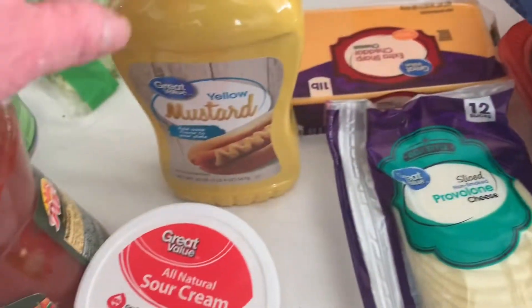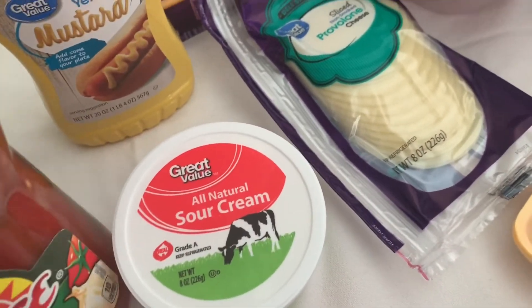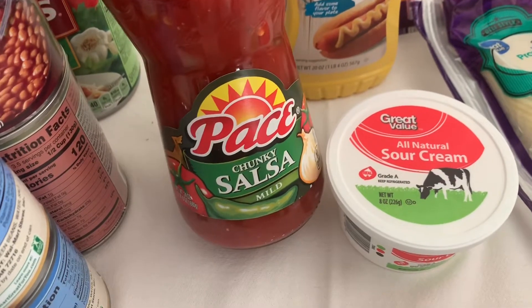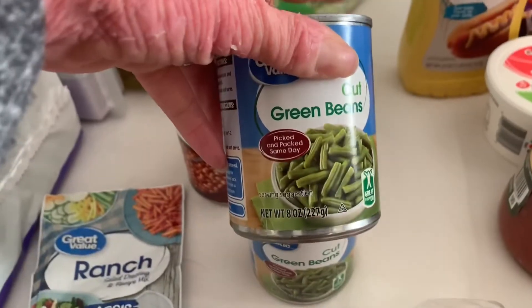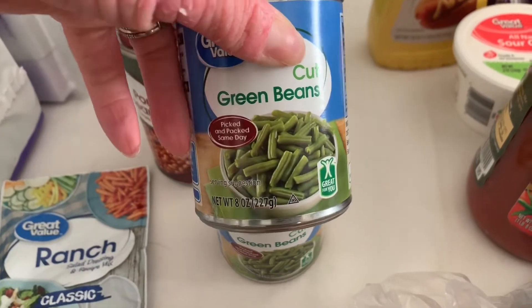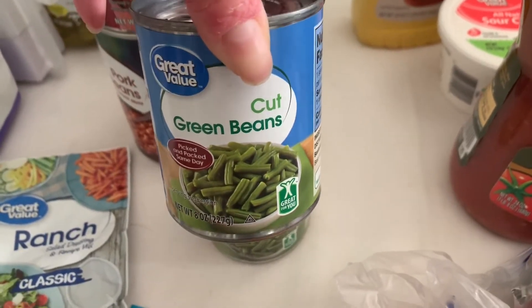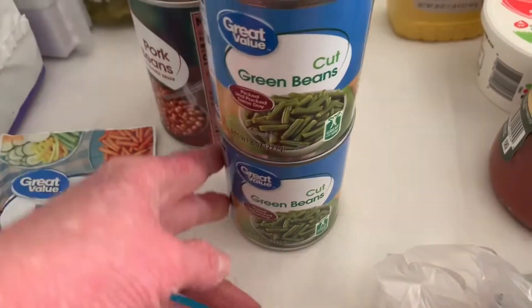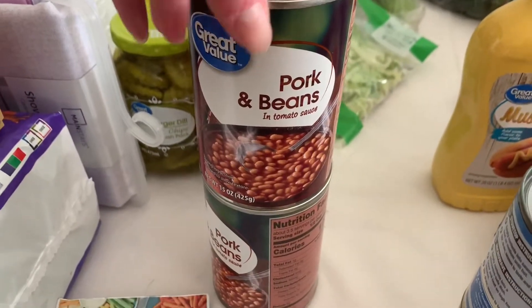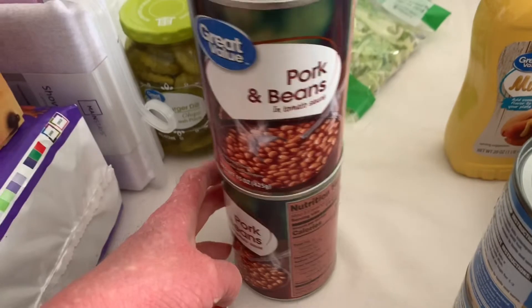I have some sliced provolone for sandwiches and a block of extra sharp cheddar — we always need cheese like that. A thing of mustard, a thing of sour cream. We have a little bit in the fridge still but I just need a little bit more for tonight. A thing of mild chunky salsa — I asked for restaurant style but this was my substitution; it's fine, we'll eat it. Two little cans of green beans — those are Sadie's favorite vegetable. She'll eat them straight out of the can, though she won't eat fresh vegetables. Pork and beans for baked beans — if y'all want to see my recipe, let me know. I use pork and beans and then doctor them up to make baked beans.